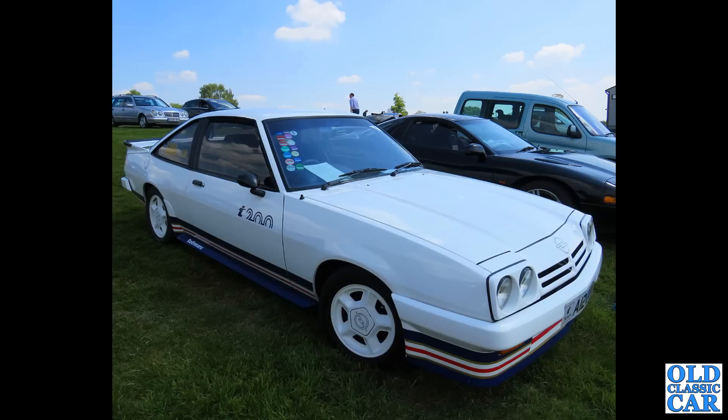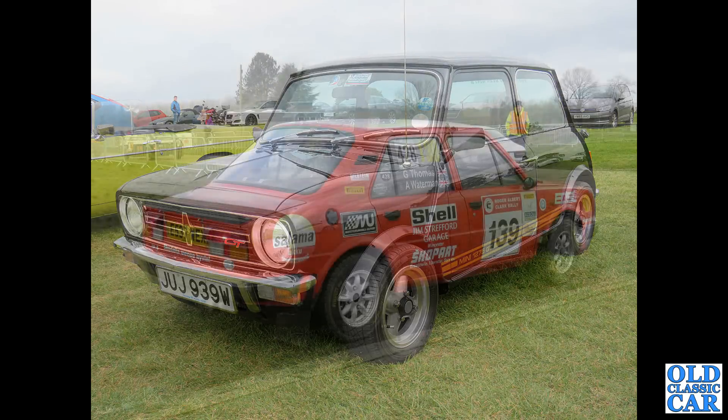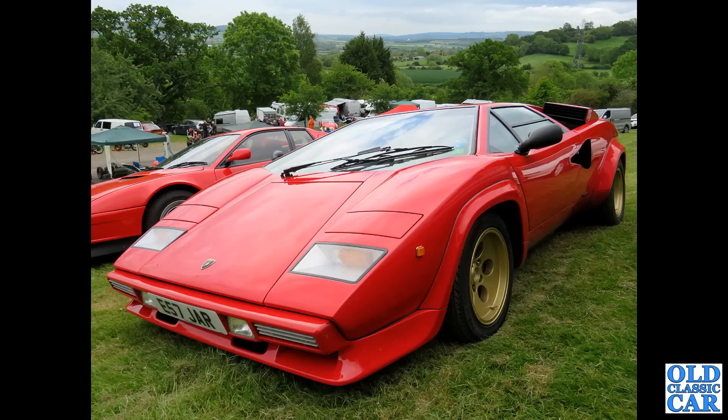Here we've got a coupe version of the Opel Manta — this is an Irmscher i200 modified example from 1983. A Leyland Mini 1275 GT from 1980. And when we were rallying back in the 1980s we'll remember seeing these class-winning Skodas — this is a Skoda 130L from 1987.